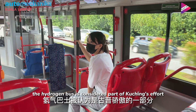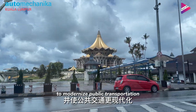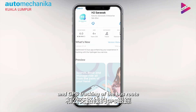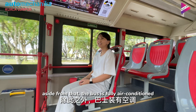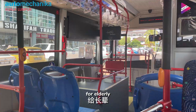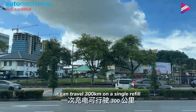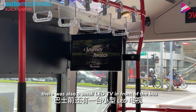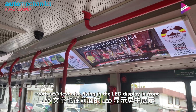The hydrogen bus is considered part of Kuching's efforts to modernise public transportation. The bus offers free Wi-Fi services and GPS tracking via the H2 Sarawak app. Aside from that, the bus is fully air-conditioned and has special seats for the elderly and disabled. It can travel 300 km on a single refuel. There is also a small LED TV in front of the bus with an LED destination display.